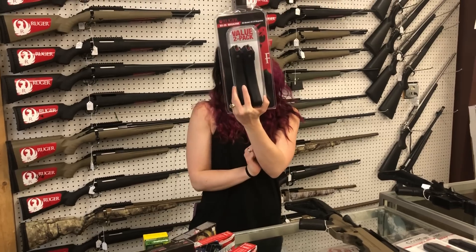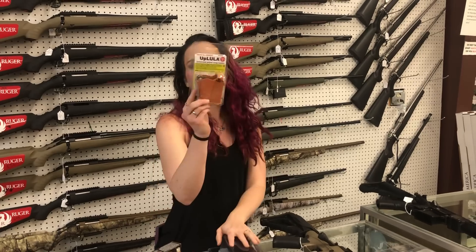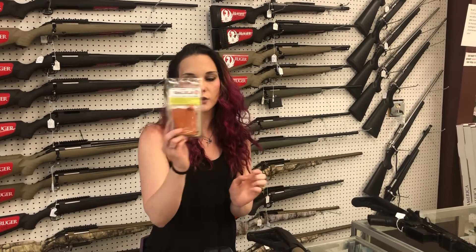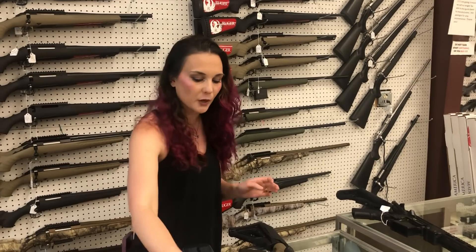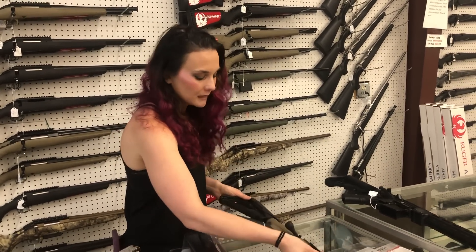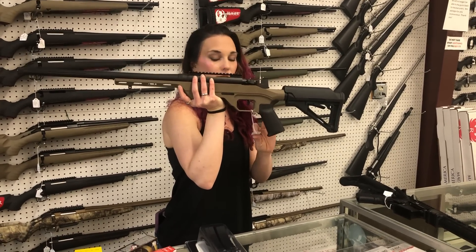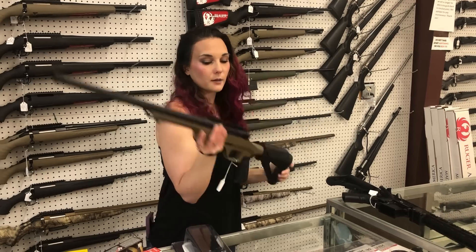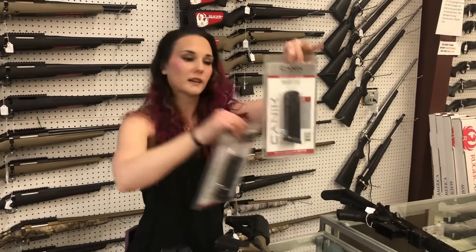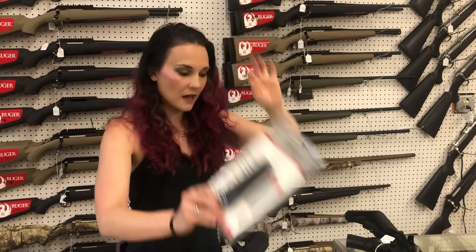BX-22 Ruger mags, the dual pack — so two of the 25-rounders — they're going to be $45. Speed loaders in all different colors: orange, yellow, pink, purple, black. They're $30 for the single stack 9 up to the double stack 45s, so they'll do everything in between. Mossberg MVP LC, 7.62 NATO, so .308, she's going to be $785. Canik mags — I've got the 20-round for $40 and the 18-round for $35.